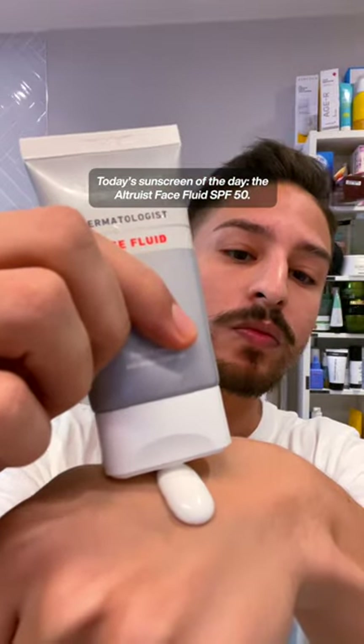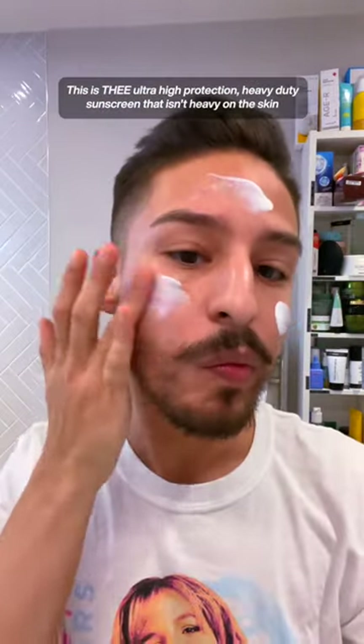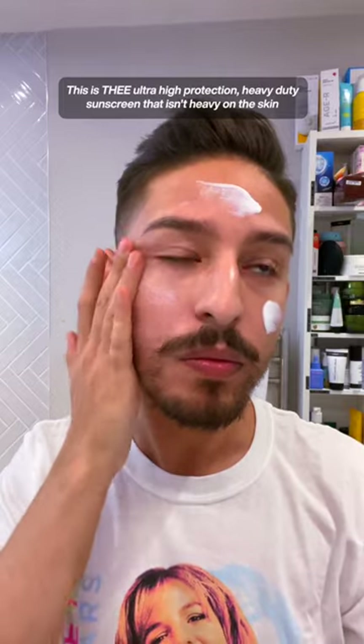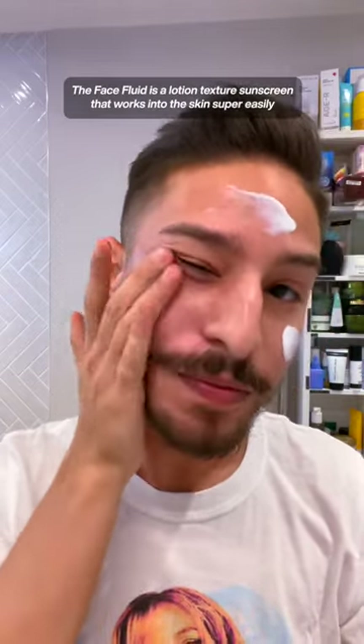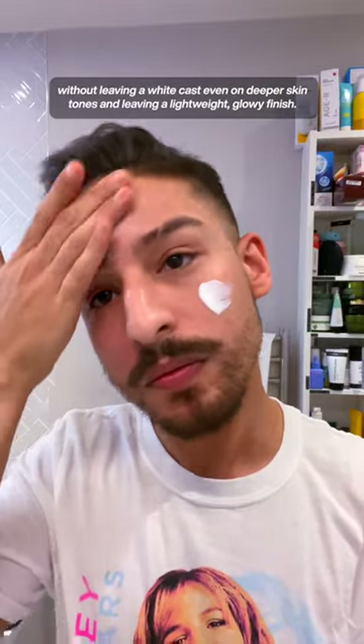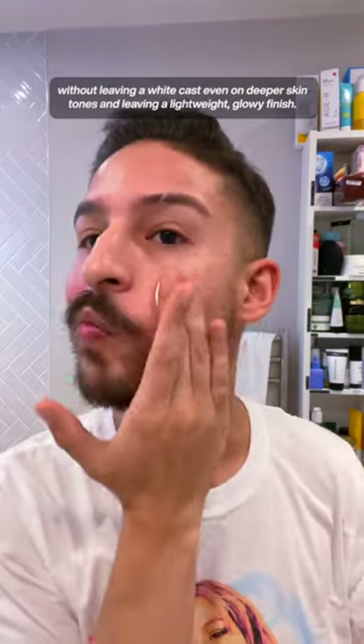Today's sunscreen of the day: the Altruist Face Fluid SPF 50. This is the ultra-high-protection, heavy-duty sunscreen that isn't heavy on the skin and is less than 10 pounds. Face Fluid is a lotion-texture sunscreen that works into the skin super easily without leaving a white cast, even on deeper skin tones, and leaving a lightweight, glowy finish.